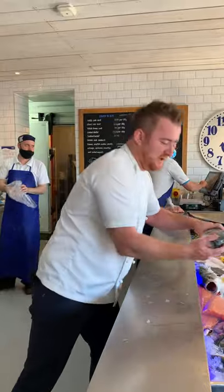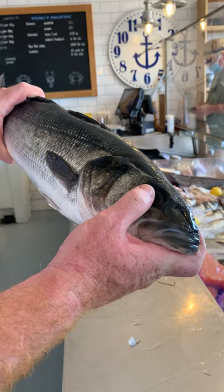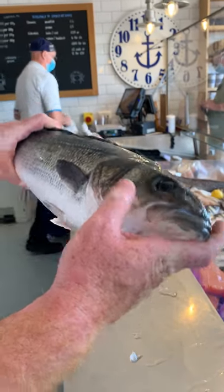Secondly, when you're looking at a fish, always check the eyes — that's the first sign of freshness. Look at that. There's no greyness there, that's just pure black. That's perfect. Very fresh.